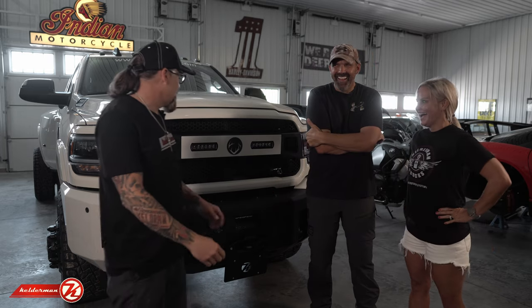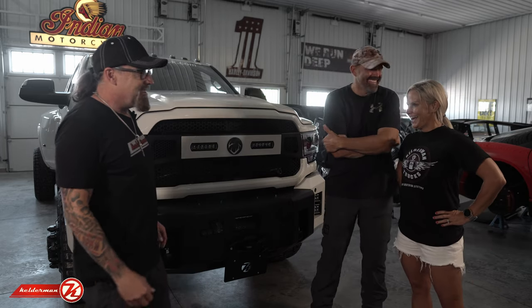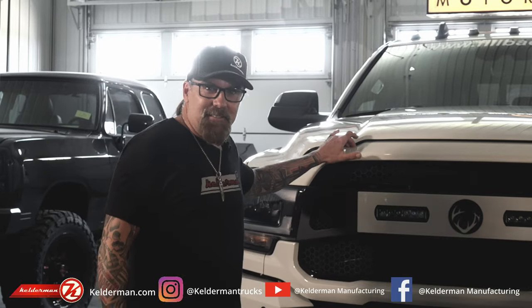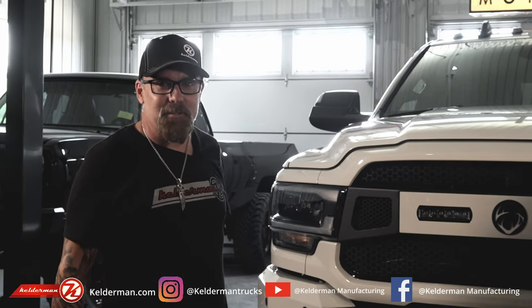Hey, remember — Lee and Tiffany, The Crush, are on the Outdoor Channel. Check them out next season; you're going to see this truck running all over the country. Can't wait to watch it.